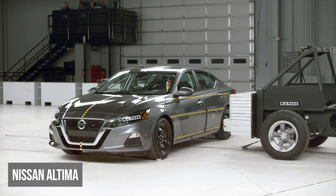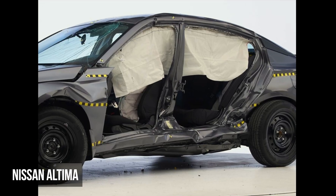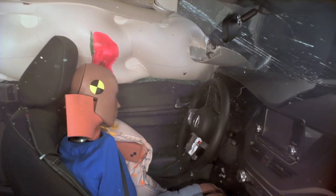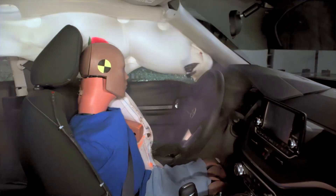The Nissan Altima has extremely disappointing performance. It has very high intrusion into the cabin. The driver dummy's head also partially missed the curtain airbag and struck the windowsill hard. This dummy also experienced high head and neck injuries and very high torso and pelvis injuries.